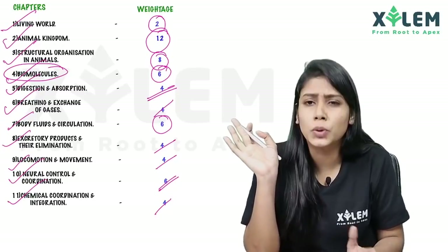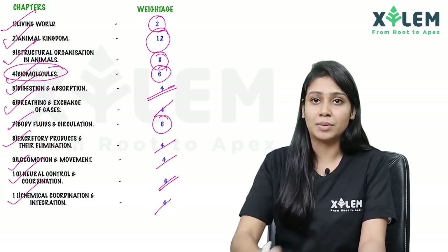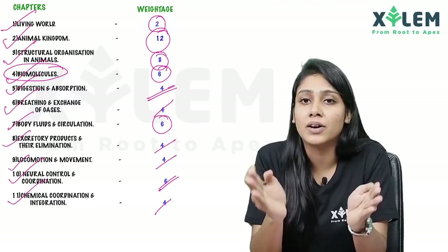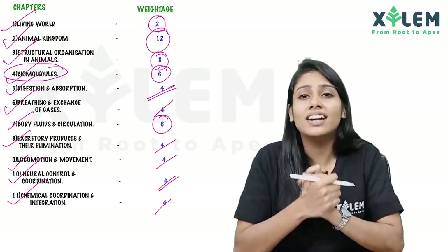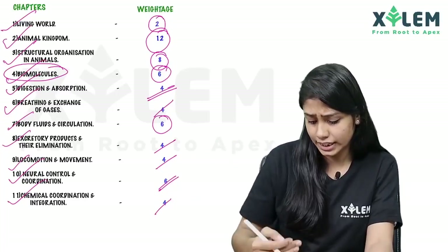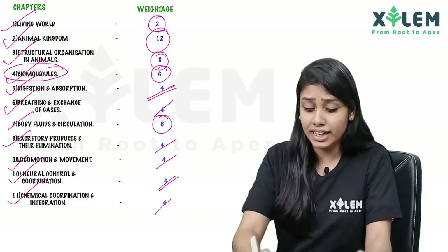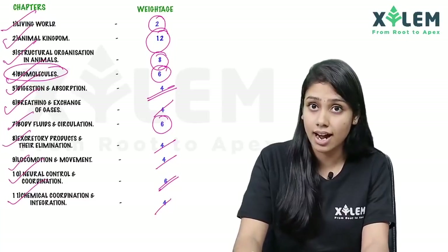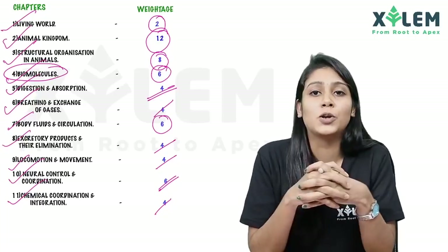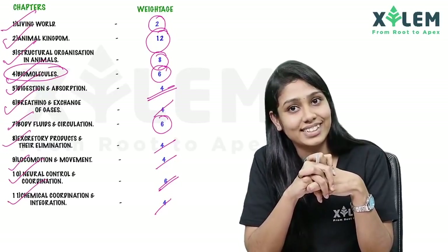We have a little bit of Biomolecules too, but the full focus will be on the main chapters. Our live sessions will help you study everything. If you study all of this, you will be able to get a full A+ or full marks in biology. All the best, students — bye! This is Harishma.